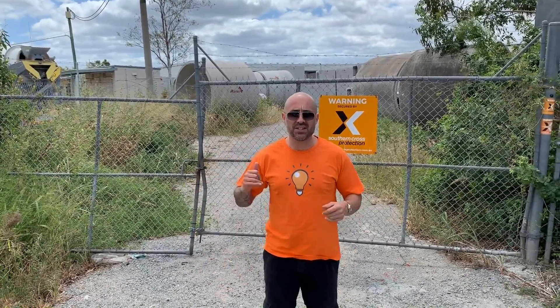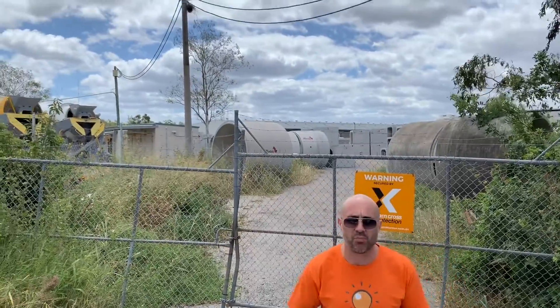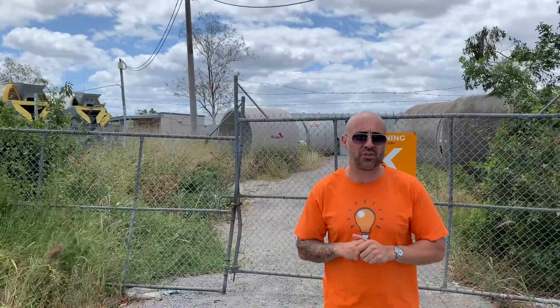Good morning, Team Smarter. Welcome to another week with Pete. I'm here standing out the front of a major contract which has been achieved by Ipswich City Council. It's Rheinmetall, which is a military-based contractor. They're a German brand.